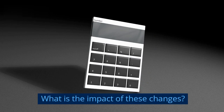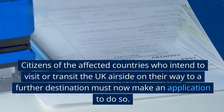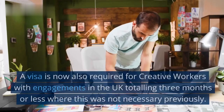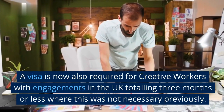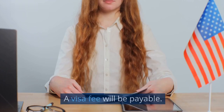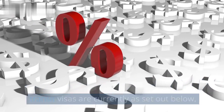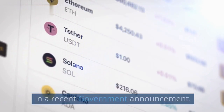What is the impact of these changes? Citizens of the affected countries who intend to visit or transit the UK airside on their way to a further destination must now make an application to do so. A visa is now also required for creative workers with engagements in the UK totalling three months or less where this was not necessary previously. A visa fee will be payable. The fees for the most commonly used visit and transit visas are currently as set out below, but are due to rise in the near future, as confirmed in a recent government announcement.